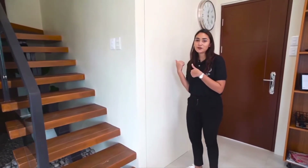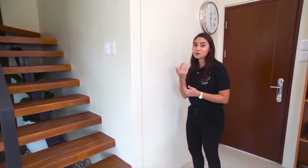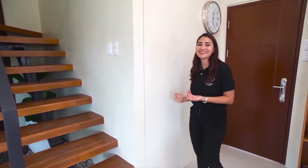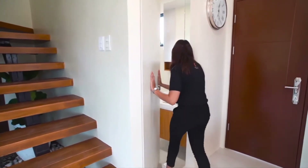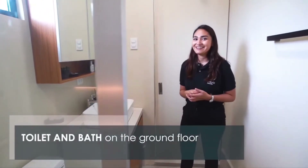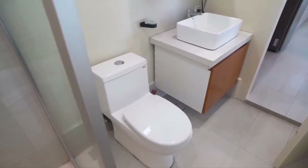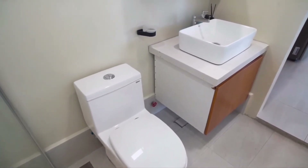This is our bathroom here on the first floor. For the design, we use the hidden door, which is also an option as you build your home here at Intaglio Estates. Our bathroom is very minimalist in design, and at the same time it's super easy to clean. We've used 300 by 600 millimeter tiles instead of the standard 400 by 400 millimeter.